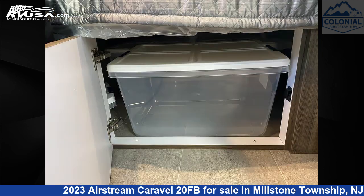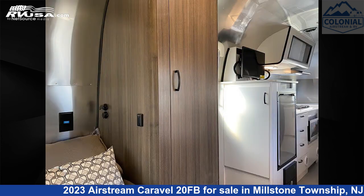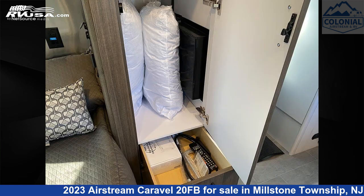This new Airstream is 21 feet 0 inches in length and features a tungsten autumn night interior, sleeps four, microwave, awning, air conditioning, external shower, stove top burner, leveling jacks, DVD player, LP detector, smoke detector, TV, and 23 gallons fresh water capacity.